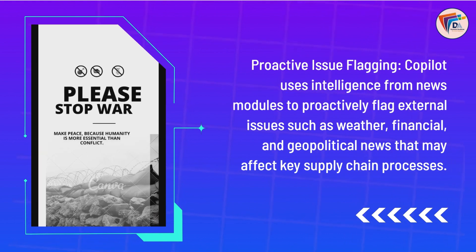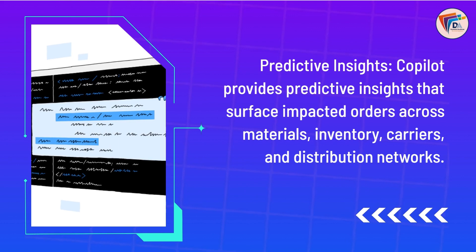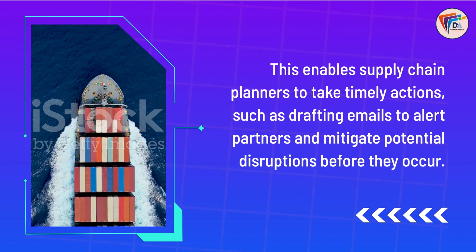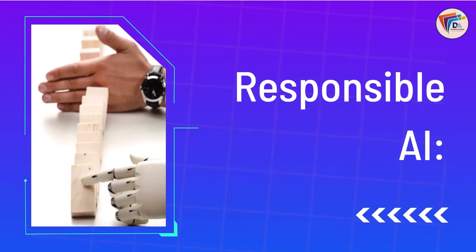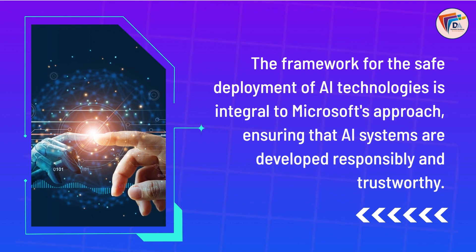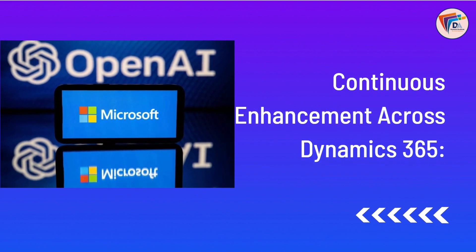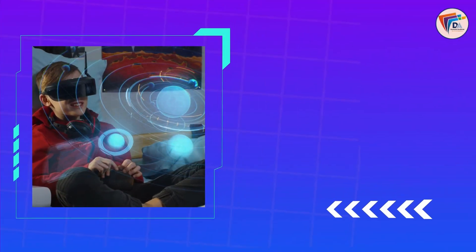Copilot in Dynamics 365 Supply Chain Management. Supply chain management is vital for businesses, and Copilot addresses challenges by proactively identifying external issues that may impact supply chain processes. Proactive issue flagging — Copilot uses intelligence from news modules to proactively flag external issues such as weather, financial, and geopolitical news that may affect key supply chain processes. Predictive insights — Copilot provides predictive insights that surface impacted orders across materials, inventory, carriers, and distribution networks, enabling supply chain planners to take timely actions such as drafting emails to alert partners and mitigate potential disruptions before they occur.